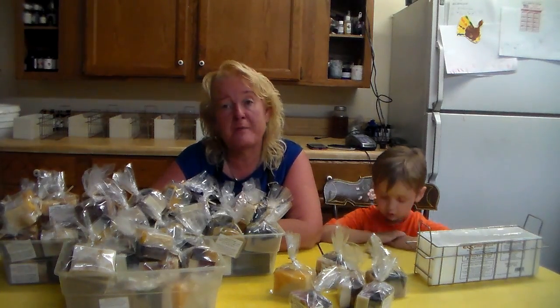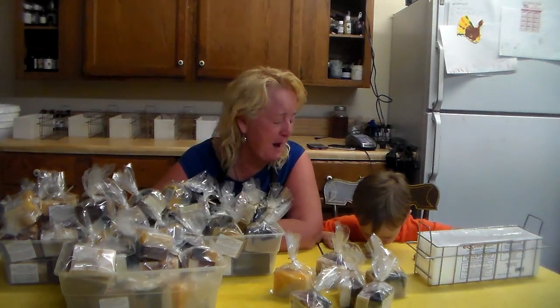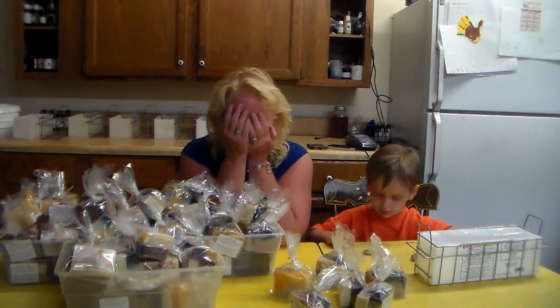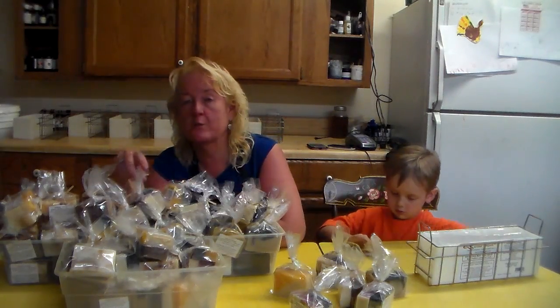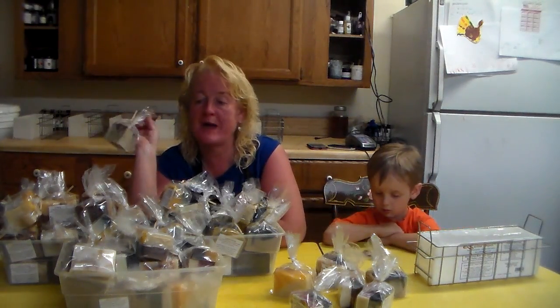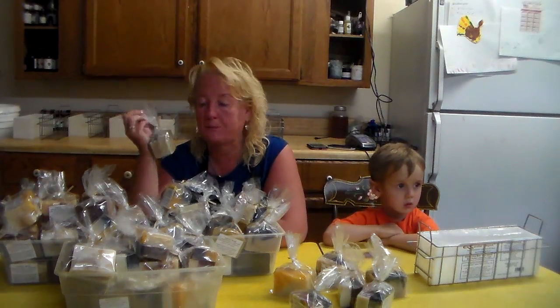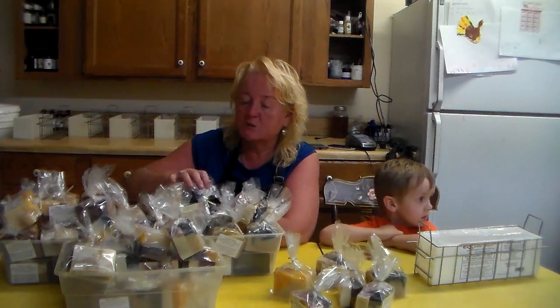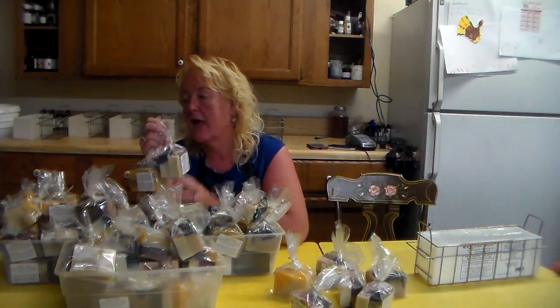If you're a twenty-dollar patron member, you pay nothing — every month, if we have patron soaps or patron anything, you get it and I pay the shipping. I just wanted to find a way to thank my patrons.